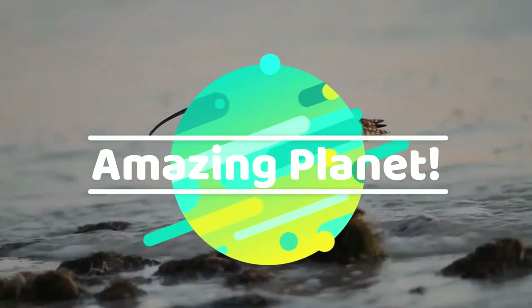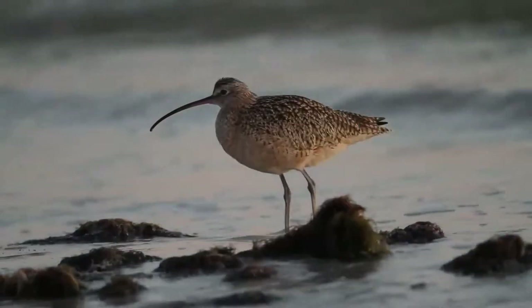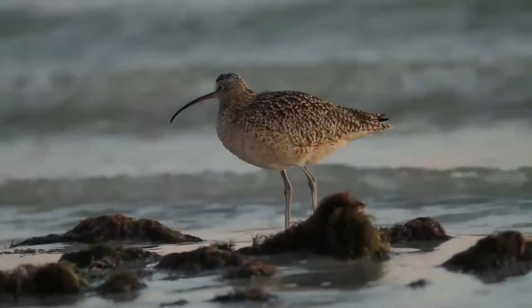Wildlife is always fascinating. Let's go on a journey to explore them. Jump in.